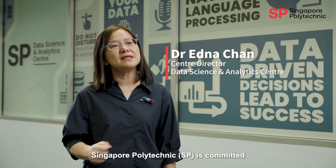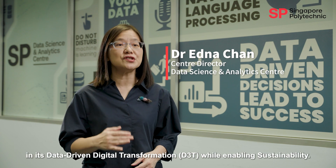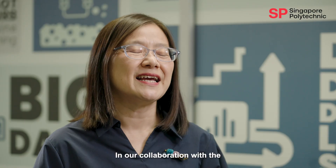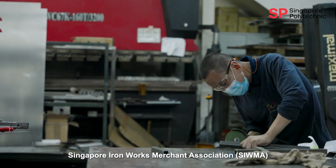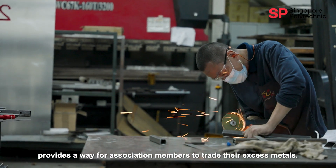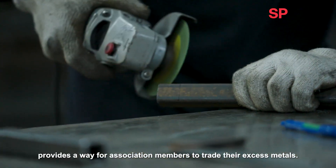Singapore Polytechnic is committed to supporting the built environment sector in its data-driven digital transformation while enabling sustainability. In our collaboration with the Singapore Ironworks Merchant Association, SP developed SMEX, an online trading exchange portal that provides a way for association members to trade their excess metals.